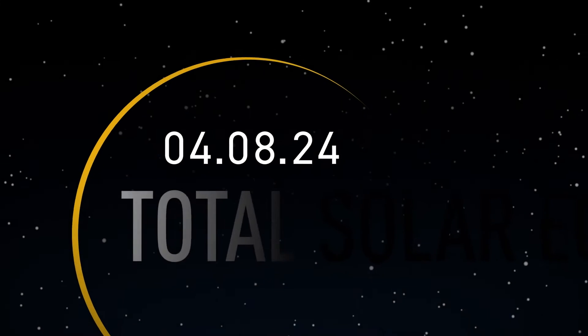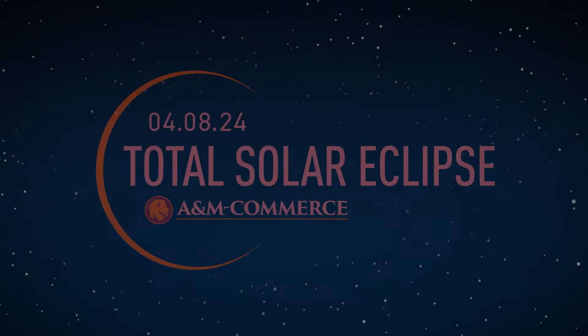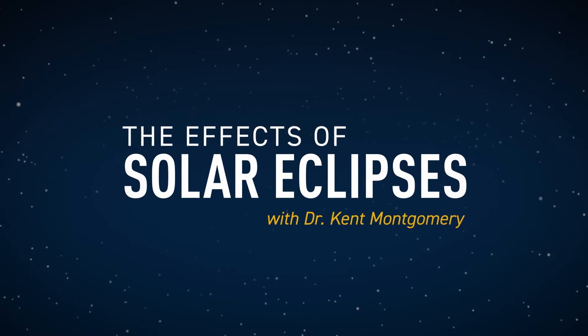I am Ken Montgomery and I'm an astronomer here at Texas A&M University Commerce. Coming April 8, 2024, a total solar eclipse will pass right through Commerce, Texas. This video will talk about some of the effects you can look for and expect to see while watching this once-in-a-lifetime event.